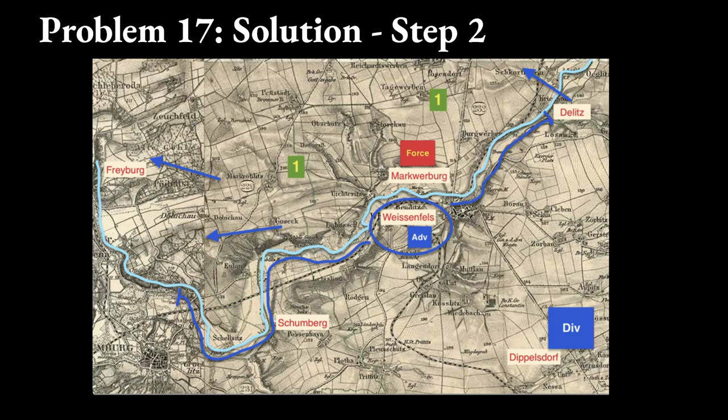The field marshal makes the teaching point: more space gives you more time. I hope you enjoyed this few minutes with Moltke, and the lesson was useful. Ensure you test some of these ideas on the wargaming table. We'll see you out there.